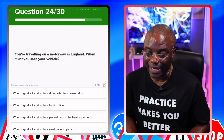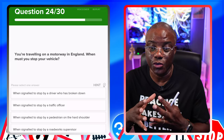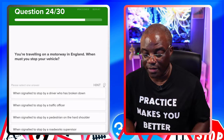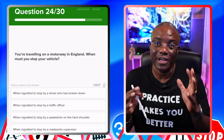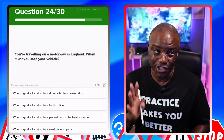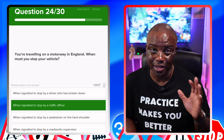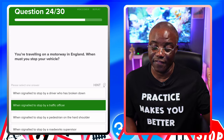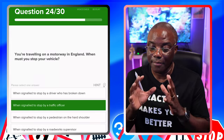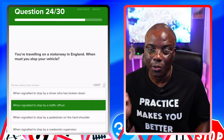You're travelling on a motorway in England — when must you stop your vehicle? It's a law-type situation. Options: when signalled to stop by a driver who has broken down — not law, not official if it's another driver. When signalled to stop by a traffic officer — those are your traffic patrol officers going up and down the motorway directing traffic; if they ask you to stop, it's law, you need to stop. When signalled to stop by a pedestrian on a hard shoulder — you shouldn't be stopping, and the pedestrian shouldn't be on a hard shoulder anyway. When signalled to stop by a roadworks supervisor — not official. The key word is 'must stop your vehicle,' so look for those little golden nuggets.